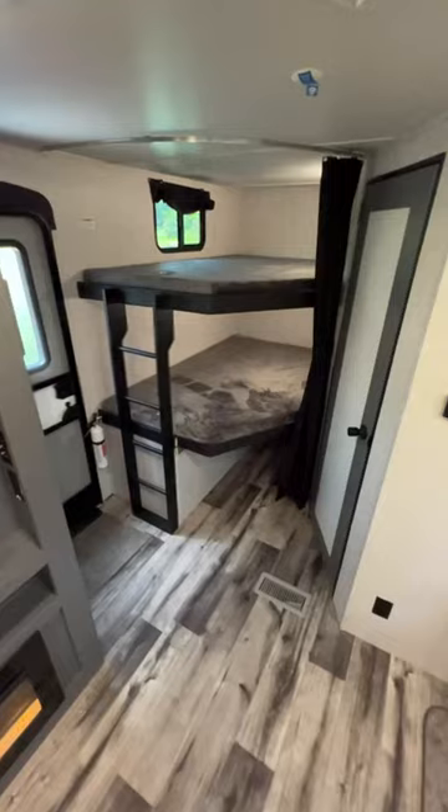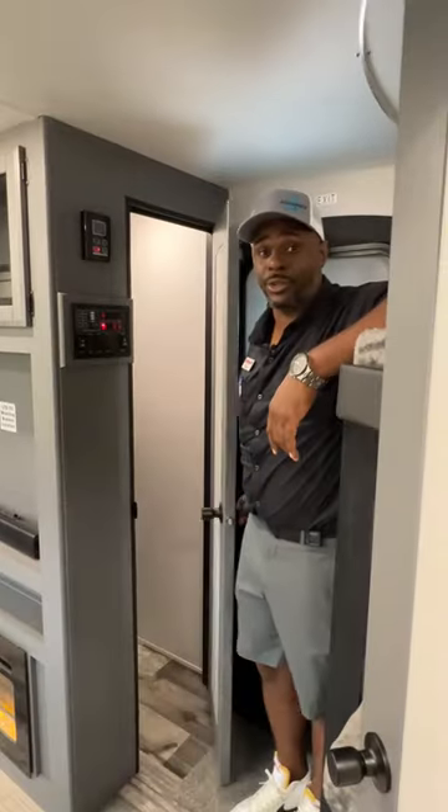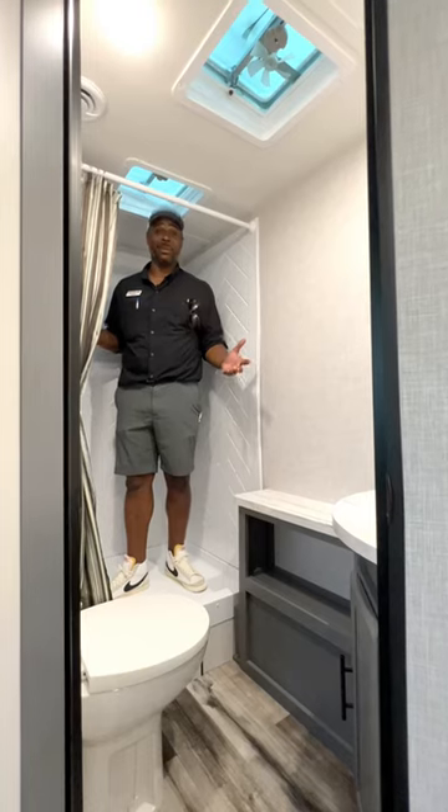Upon entry, you'll notice you have a full over full teddy bear mattress bunk with storage underneath. The pantry is equipped with recessed shelving that'll allow you to store large items in front of it. And it has a spacious bathroom.